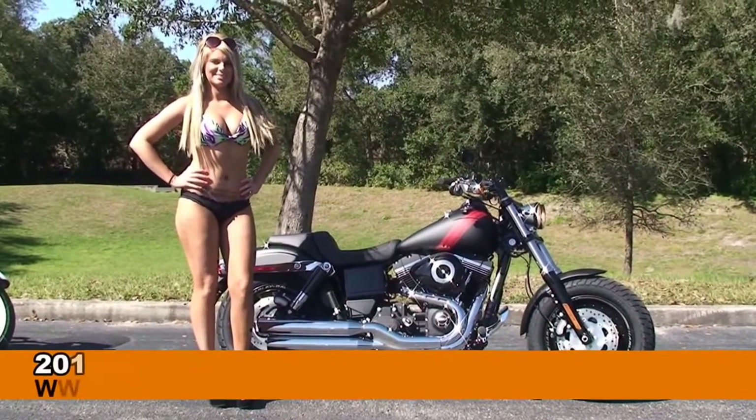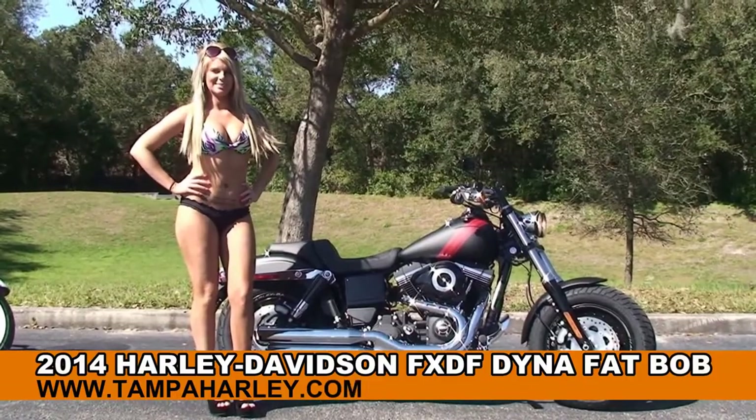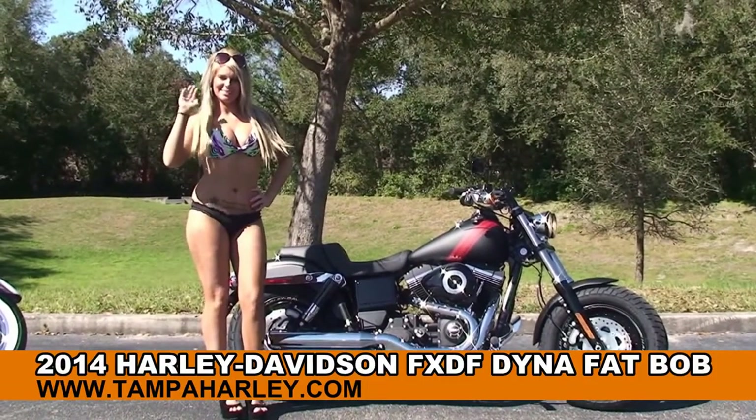Welcome everyone to the world famous Harley-Davidson Newport Ritchie. Today I've got for you this eye-popping brand new 2014 Dyna Fat Bob, and showing it off we've got Rochelle.